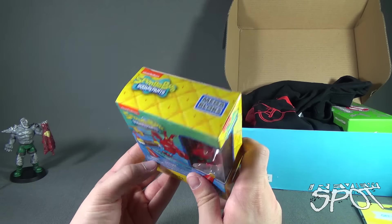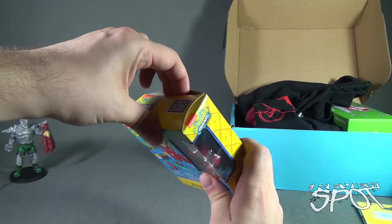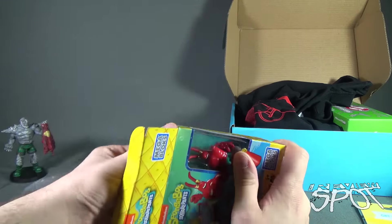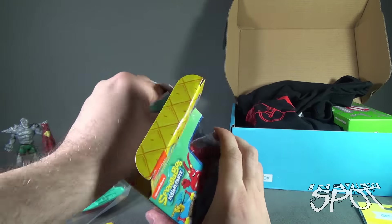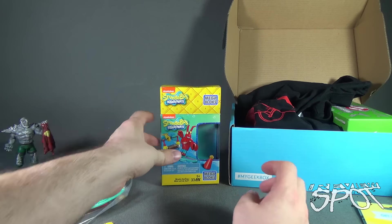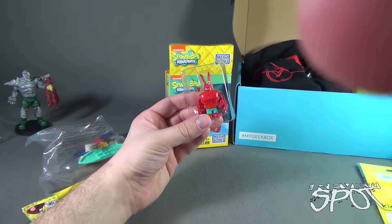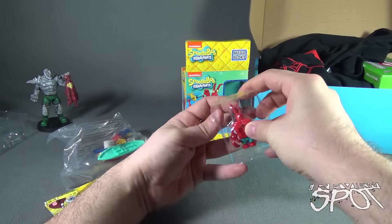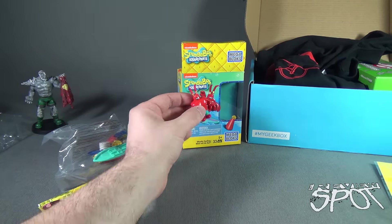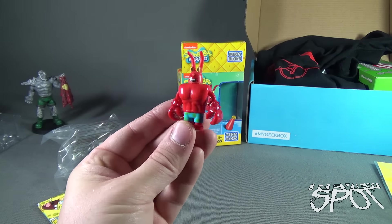Now we're going to open this up — this is an extra treat for everybody. I don't suspect there's going to be much in the way of building, but that's why we're going to do it right here. This time around we're going to build this, and you're going to participate — you'll be like 'Spot, that goes no no, that way — you put it the wrong way!' There's the minifigure by the way; I don't remember his name, you can tell me down below.